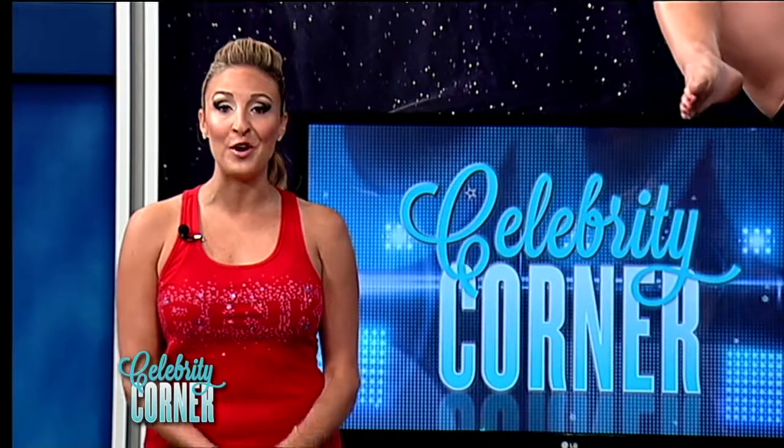Welcome back to Celebrity Corner. Jennifer Aniston's body in her new movie, We're the Millers, is hotter than ever. In a recent interview, she revealed her secret: a strict diet of lean protein, vegetables, and kale. That sounds super boring. But those hours of filming her pole dancing scenes had to have helped, too.